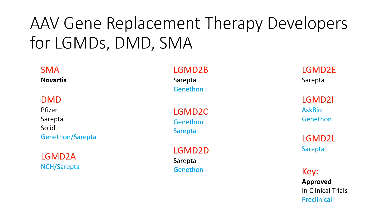Often during the drug development process, a certain therapy can pass through many different hands, so the company that starts the development process may not be the one that finally takes it to market. For SMA there is an approved treatment. For DMD there is not an approved treatment yet, but three different companies have gene therapy in clinical trials at different stages, as well as one partnership that's in a preclinical stage — tested in animals but not yet given to patients.